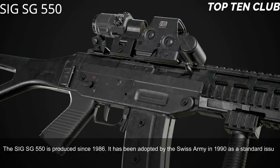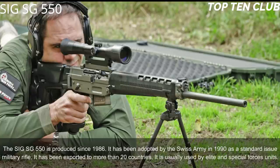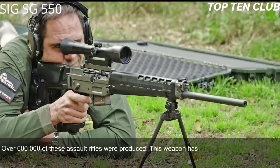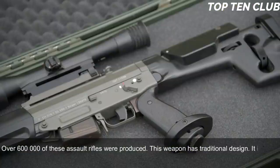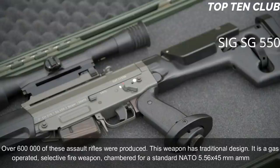Number 8: SIG SG 550, Switzerland. The SIG SG 550 has been produced since 1986 and was adopted by the Swiss Army in 1990 as a standard issue military rifle. It has been exported to more than 20 countries, usually used by elite and special forces units. Over 600,000 of these assault rifles were produced. It is a gas-operated selective-fire weapon chambered for standard NATO 5.56x45mm ammunition.